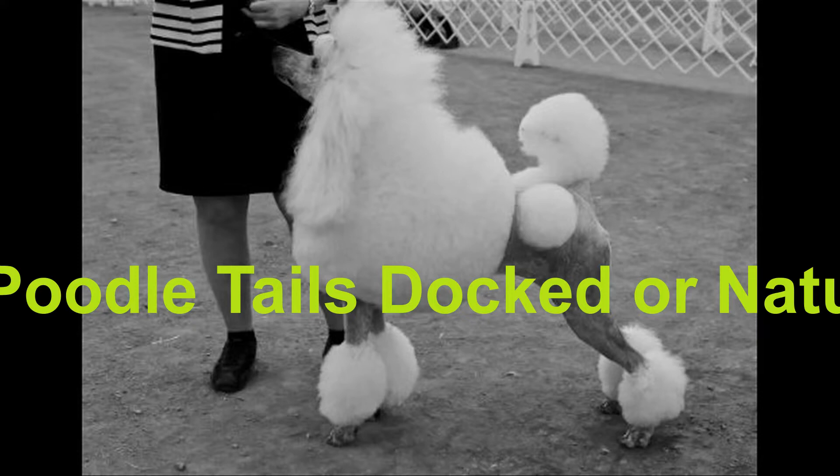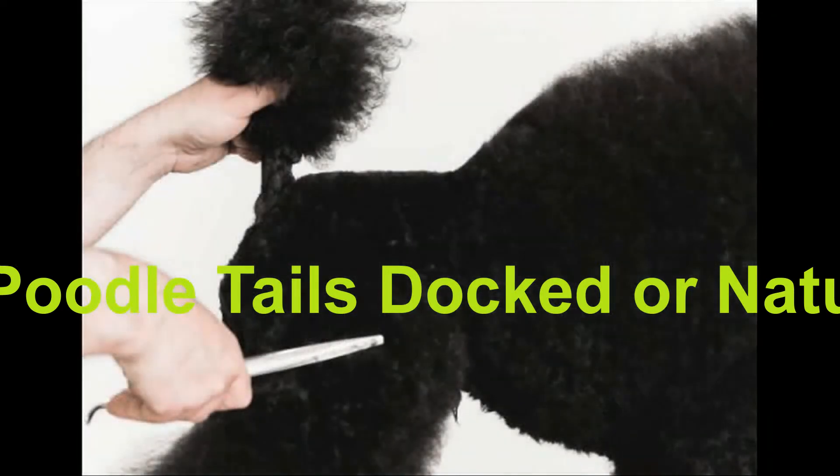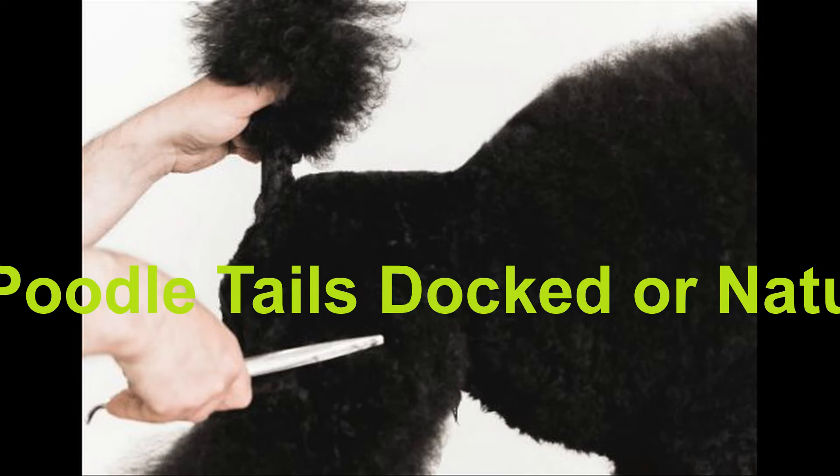Even though nowadays many breed registries claim that their dogs, primarily hunting dogs, need to have docked tails in order to prevent injuries, this was less common in the past. In fact, it was seen as a sign of wealth if dogs did not have their tails docked, meaning that their owners could afford to pay the companion dog tax. Only dogs with unusually long tails or previous tail injuries had them amputated for medical reasons.